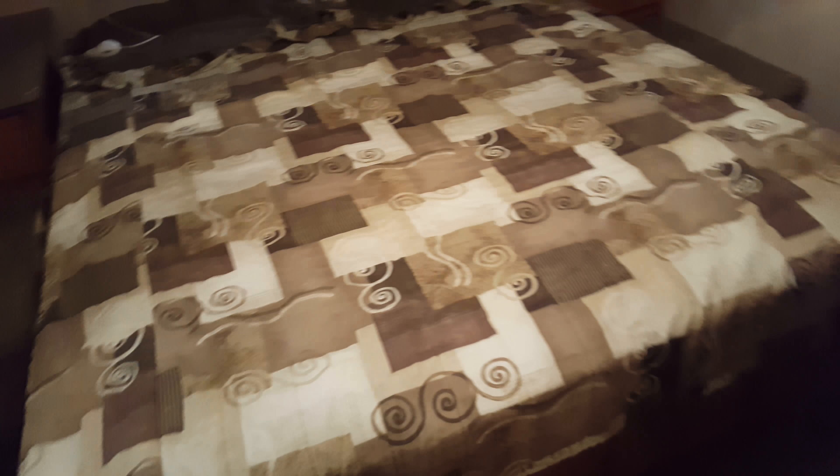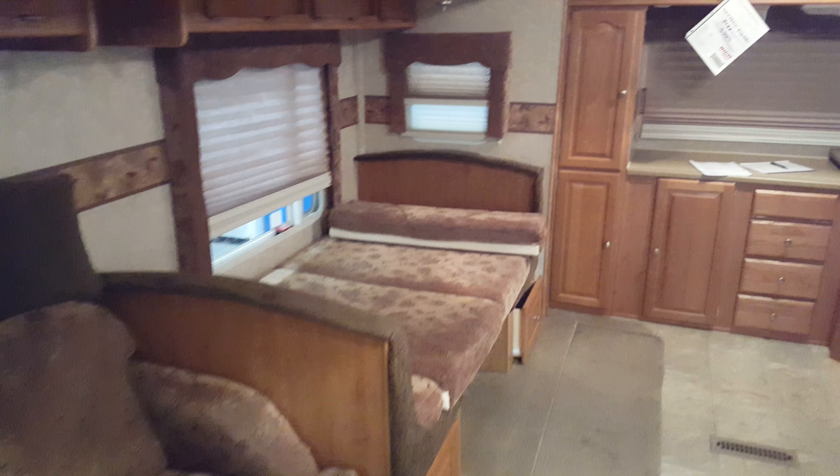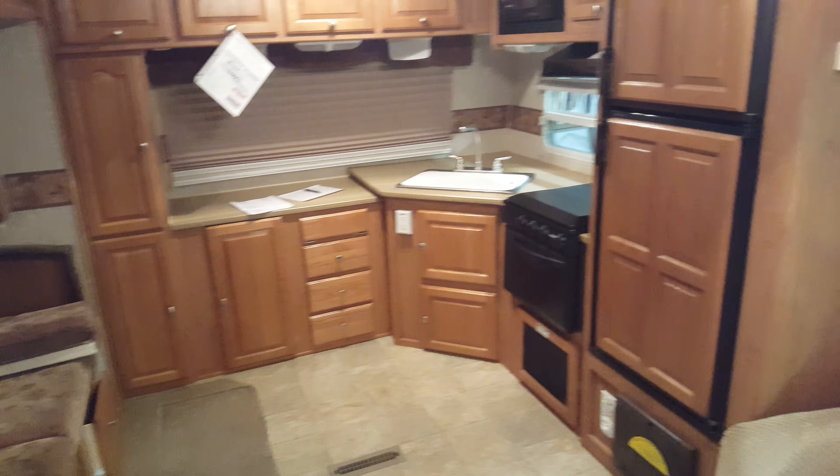Good sized bedroom. Overall, this camper should move pretty quick. It's a steal at $13,687. Thank you!